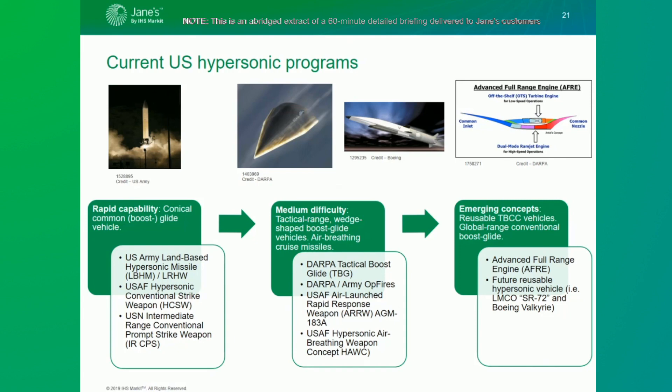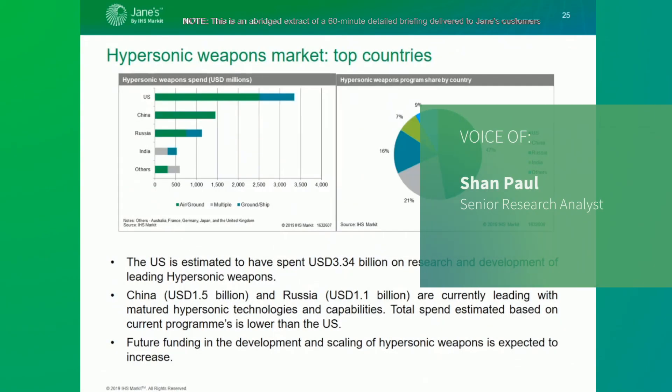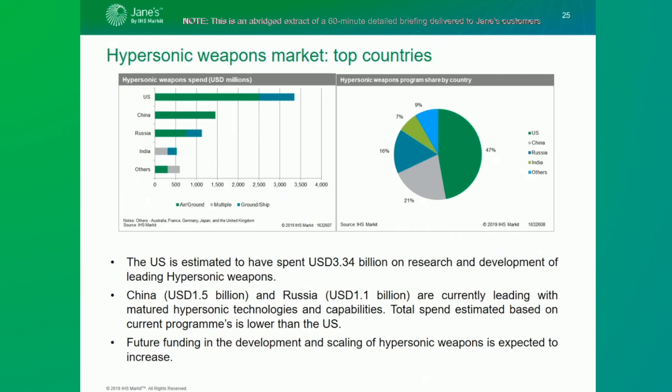These engine designs are expected to factor into early concept vehicles such as Lockheed Martin's SR-72 and Boeing's Valkyrie designs for reusable hypersonic vehicles. Funding for hypersonic weapons is set to grow significantly due to increased interest, particularly from the US, which is trying to catch up with Russia and China. The United States is estimated to have spent over 3.3 billion dollars on research and development of hypersonic weapons, while Russia — which has advanced the most — is estimated to have spent over 1.1 billion dollars, covering the Avangard, 3M22 Zircon, and Kinzhal programs.